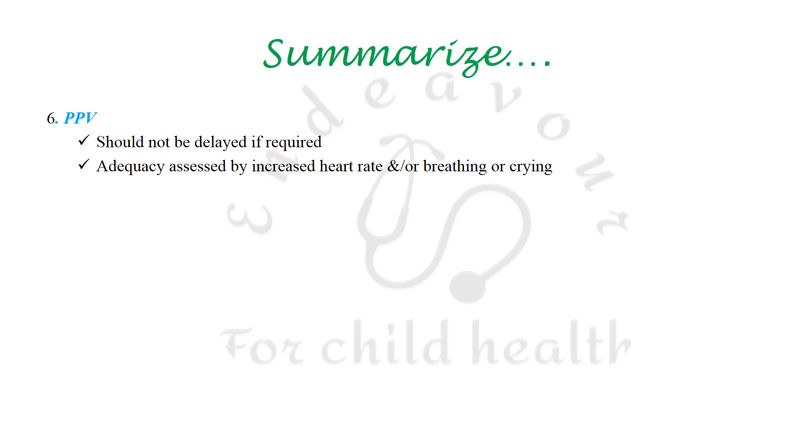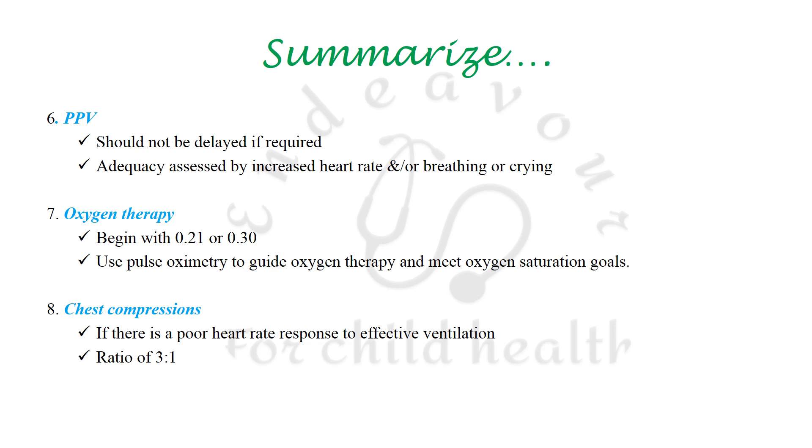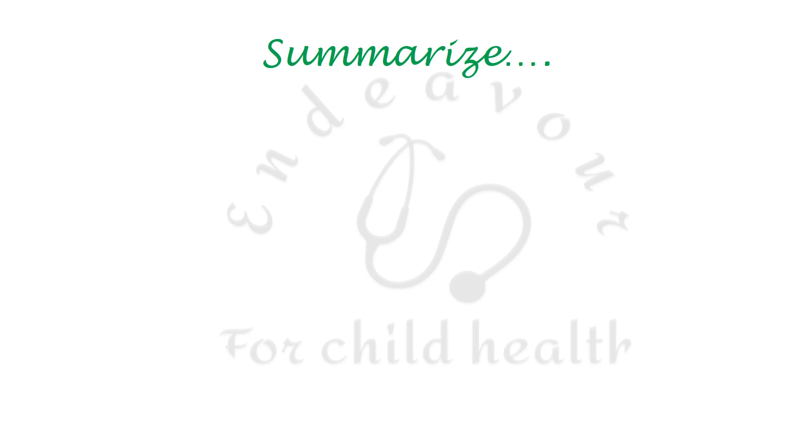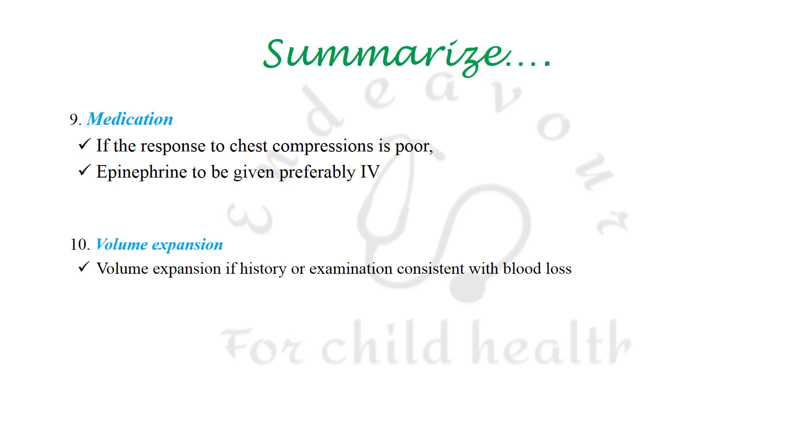Positive pressure ventilation should not be delayed if required, and its adequacy is assessed by increase in heart rate and/or breathing or crying. Oxygen therapy should begin with FiO2 0.21 in term and near-term babies and 0.30 in preterm babies, with pulse oximetry to guide saturation goals. Chest compressions are indicated for poor heart rate response despite effective ventilation including endotracheal intubation, in a 3:1 ratio with the two-thumb encircling technique. Medications: epinephrine preferably IV; volume expansion only if consistent with blood loss.